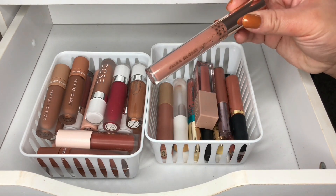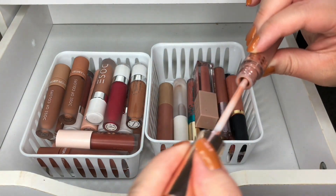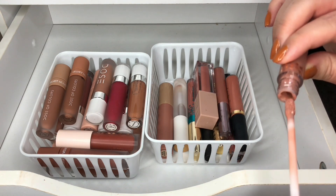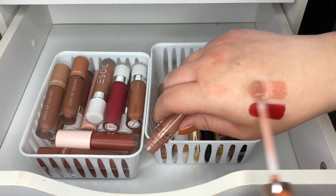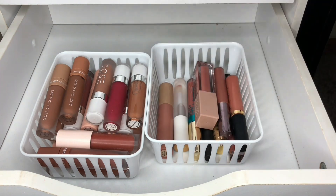I have the Ultra Glossy Lip by Kathleen Lights, and this is when she came out with her palette — I think the blue one. So pretty, I am going to keep this one.